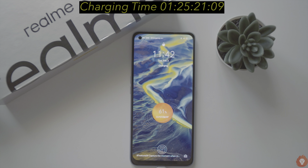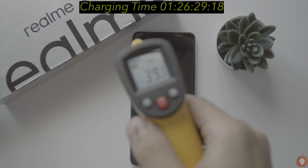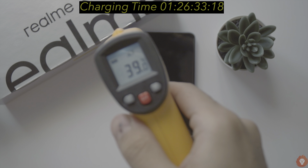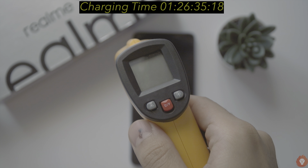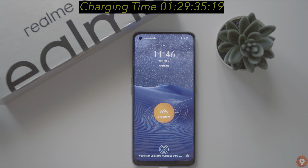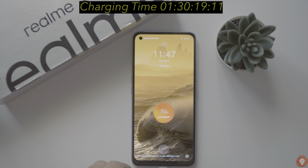We hoped it would catch up a bit later, but by the 25 minute mark it managed to get 61% of charge, giving the same 105 mAh per minute refill rate. We also noticed that the average temperature was much higher, with a peak temperature of 39 degrees on the upper left portion, which is higher than even the Realme X7 Pro that we did the charging test for just yesterday.